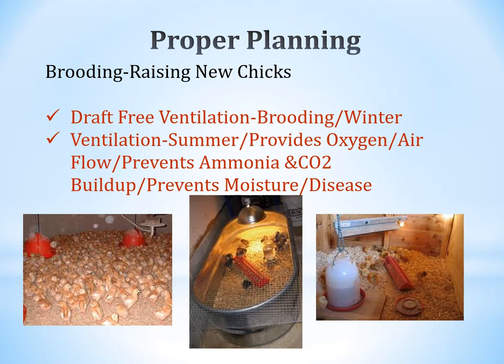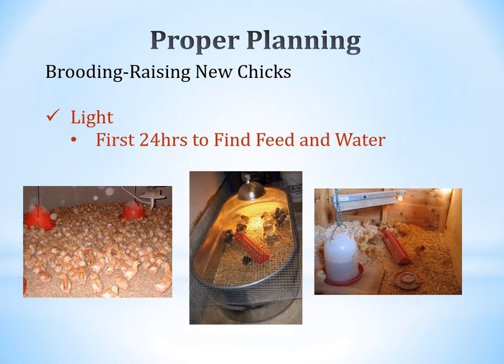When brooding your chicks, make sure you have draft-free ventilation, particularly in wintertime. If chicks get their plumage wet, they can freeze easily since they don't yet have feather protection. In summer, ensure fresh air and oxygen, which also helps prevent ammonia and CO2 buildup. Proper airflow keeps humidity correct, which prevents moisture and the growth of disease.